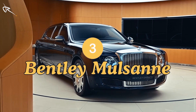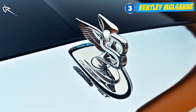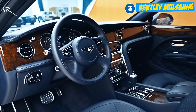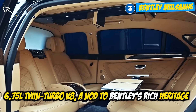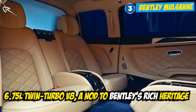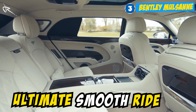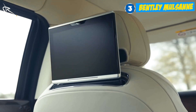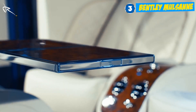The Bentley Mulsanne is luxury handcrafted by artisans. Each car takes over 400 hours to build, with the finest wood, leather, and metal gracing every inch. It's powered by a 6.75-litre twin-turbo V8, a nod to Bentley's rich heritage, giving you the ultimate smooth ride. The back seat is where the magic happens — with folding tables, a chilled champagne cabinet, and super plush seats, this car is the ultimate statement of grand touring.